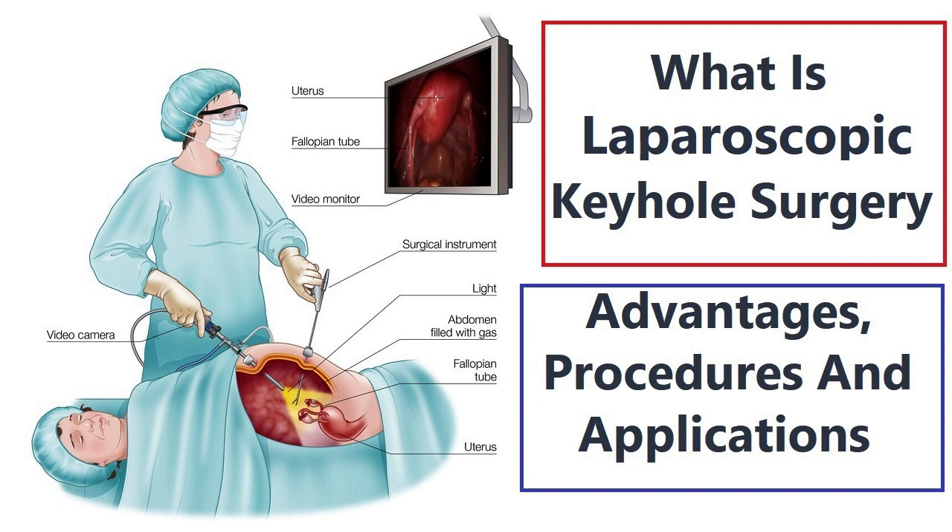Common keyhole surgery procedures. Keyhole surgery is utilized across various medical specialties for a wide range of procedures. Some common keyhole surgery procedures include: 1. Laparoscopic cholecystectomy — removal of the gallbladder is one of the most common keyhole surgeries performed to treat gallstones and related conditions. 2. Laparoscopic appendectomy — removal of the appendix is typically performed using keyhole surgery for cases of appendicitis.